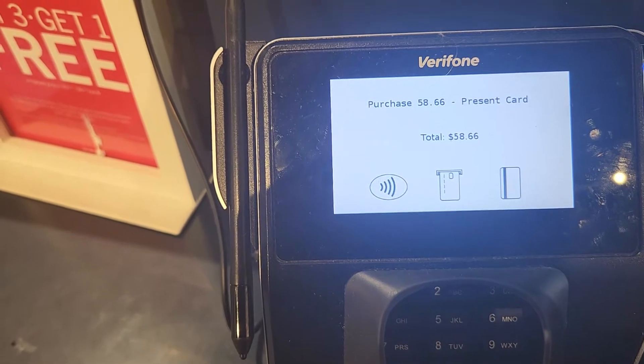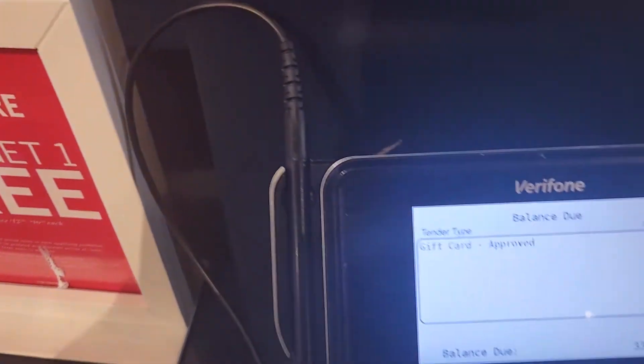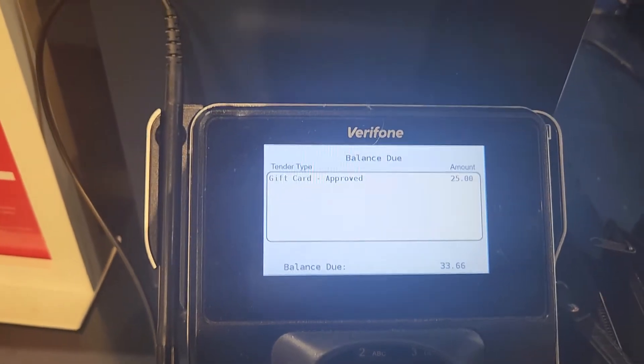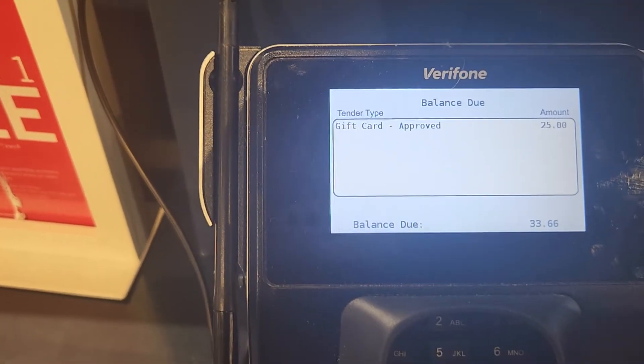Right now my total purchase price is $58.66. Let me get my gift card out — so $33.66. My gift card was $25. So I ended up spending $33 and some change because I couldn't make up my mind on just one — it just smelled so good.